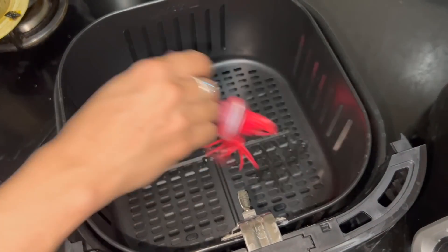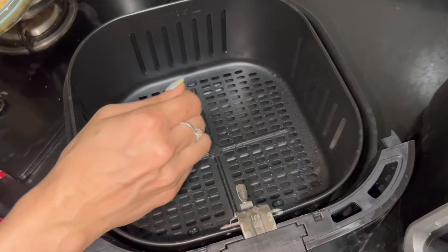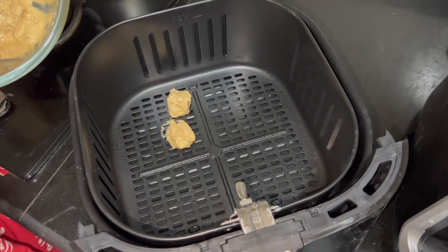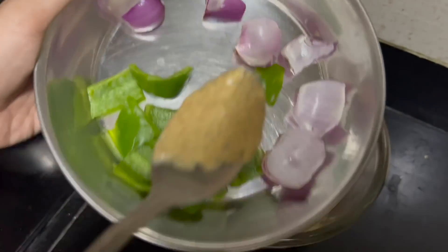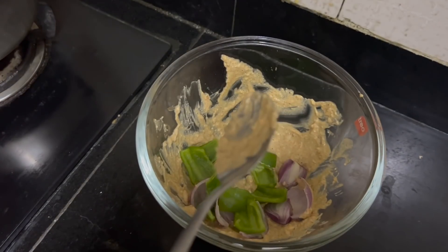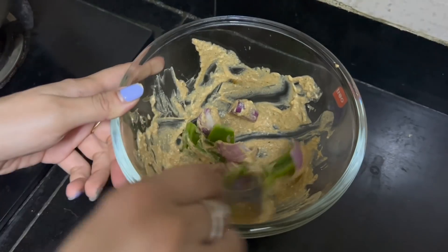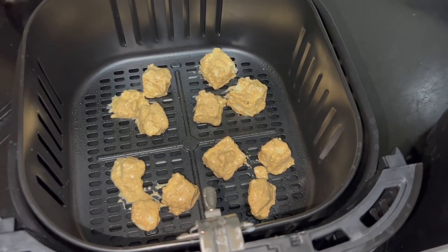I'm adding paneer cubes to the marinade — about 100 to 120 grams of paneer. I'm also spraying some oil on the air fryer basket so the paneer doesn't stick. This will take hardly 10 to 15 minutes to cook. I'm also cooking some vegetables like onions and capsicum to go with my paneer tikka — I'll mix them in the marinade and add them to the basket together.